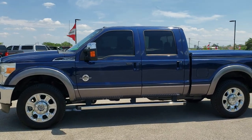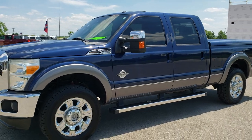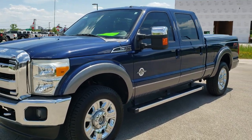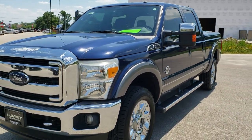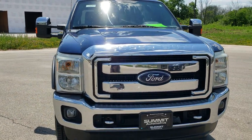This is stock number 10671. We are here at Summit Automotive in Fond du Lac, Wisconsin — your new and used heavy duty truck headquarters. Today we are checking out this super clean 2012 Ford F250 Crew Cab Short Box Lariat.